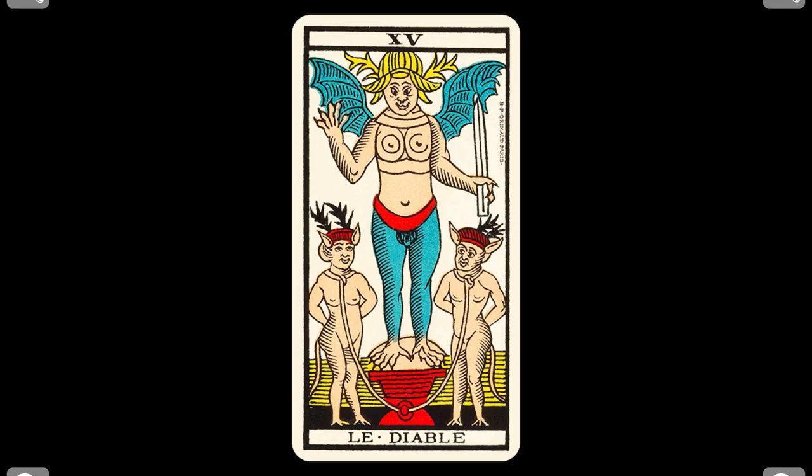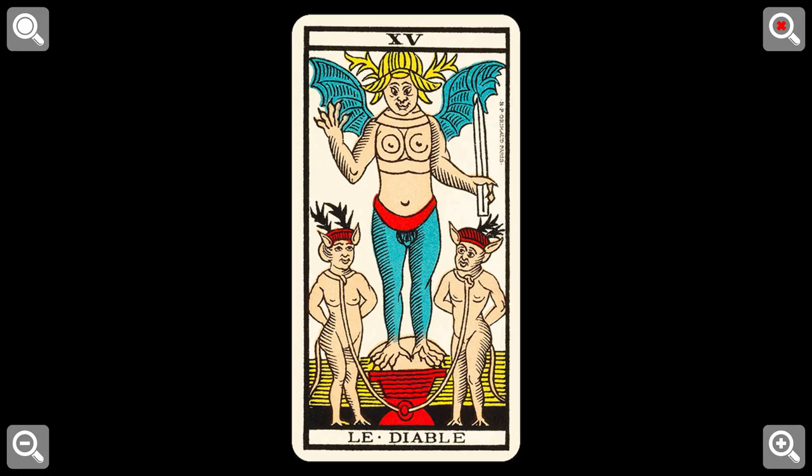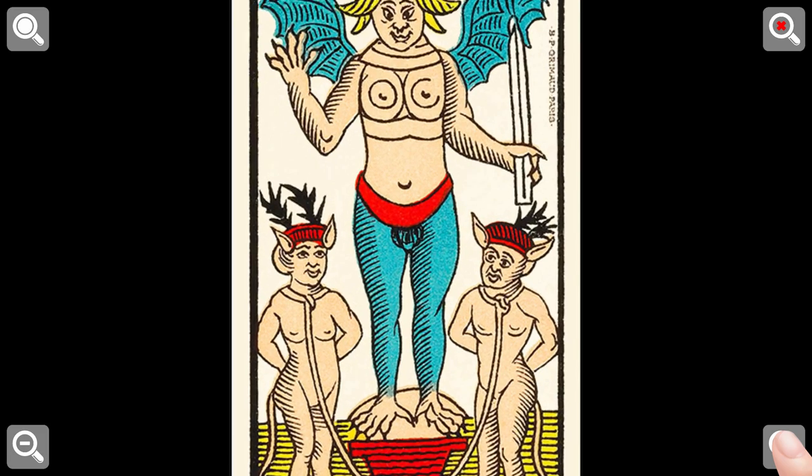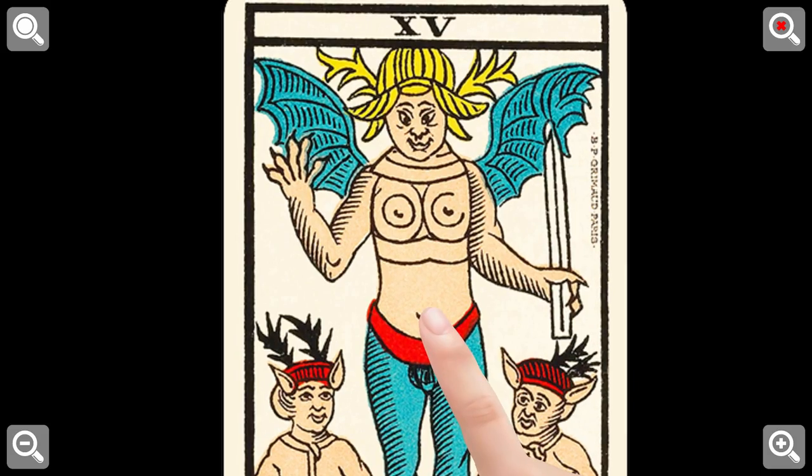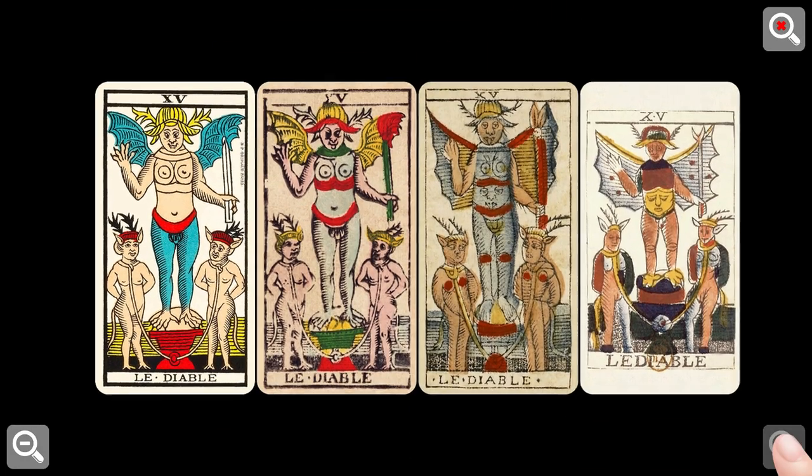Want to have a closer look? No problem. Just tap the card and do your thing. Why stop there? You could even compare the card style with all the other decks.